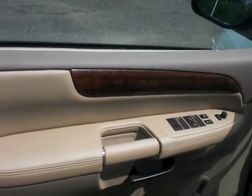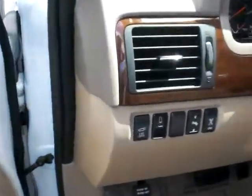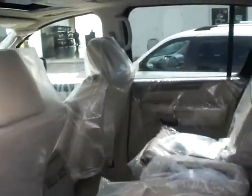You also have memory seat, and of course power locks, power windows — all the bells and whistles. You've even got adjustable pedals. Really nice 2011.